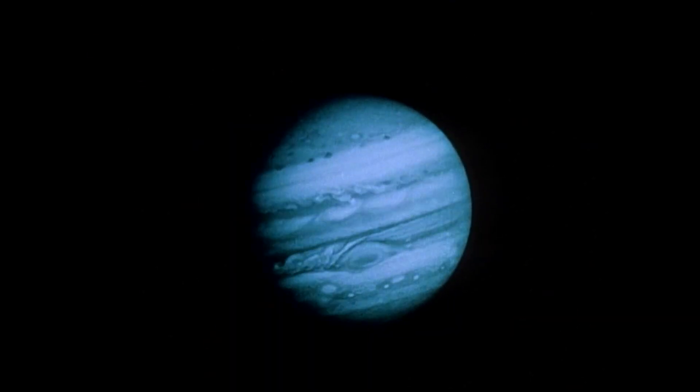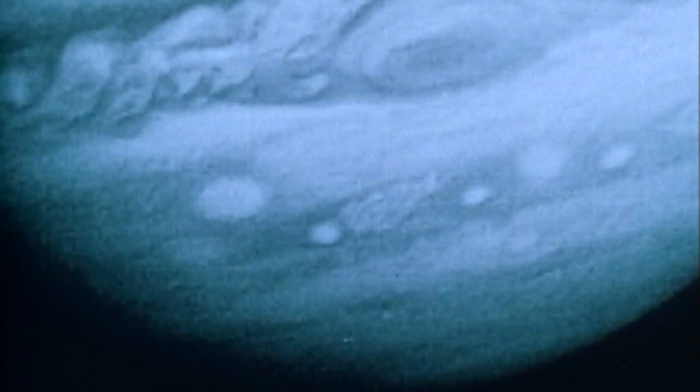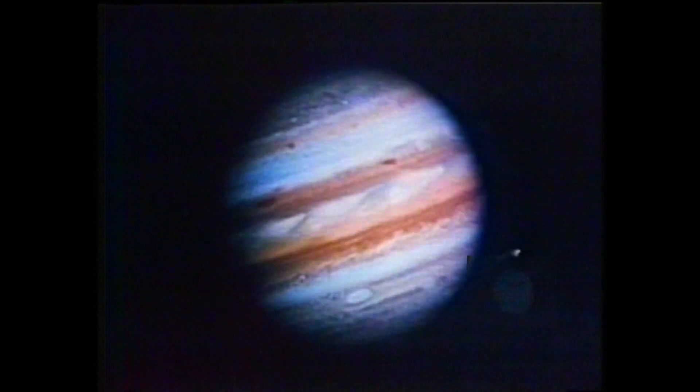In 1979, both spacecraft zipped past Jupiter, sending back images we'd never seen before, like detailed close-ups of the planet's red spot and even an exploding volcano on one of Jupiter's moons. For people watching back on Earth, this was amazing. Thousands more pictures are expected as the Voyager flies by Jupiter.